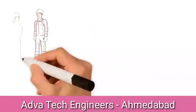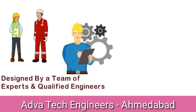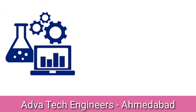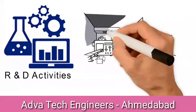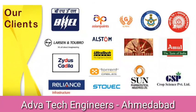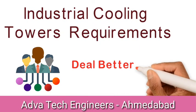These cooling towers are designed especially by a team of experts and qualified engineers who understand the Indian climatic and working conditions. They have been undertaking extensive research and developmental activities to enhance design with latest technology. We are well known in large client base across the nation. So for your industrial cooling tower requirements and to deal better, contact us.